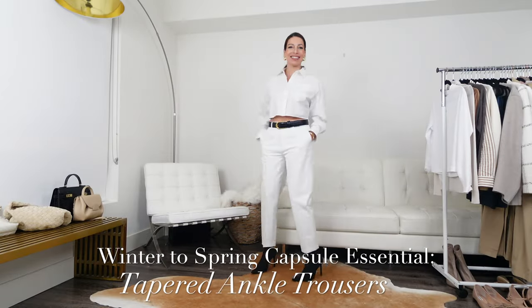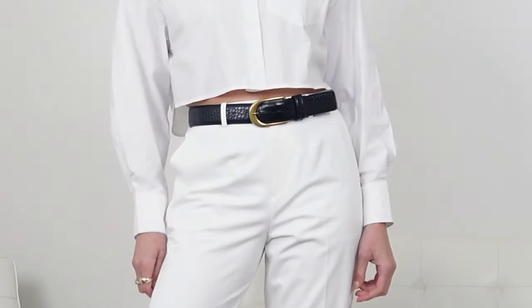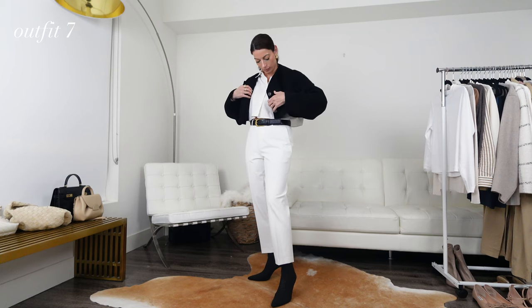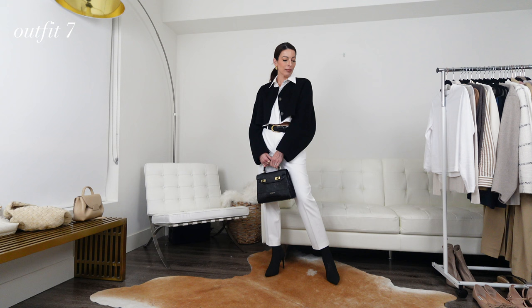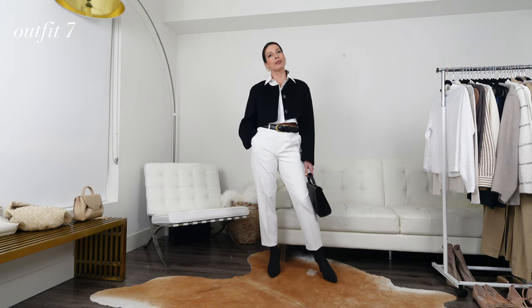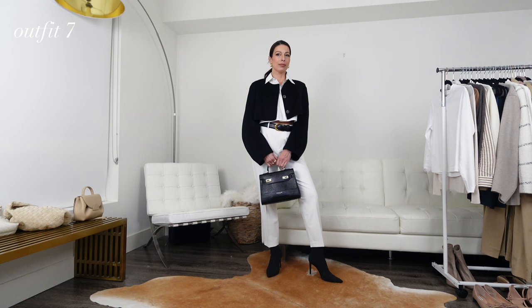As we enter early spring and the weather gets milder, I love to reach for my tapered ankle-length trousers. I've always found this silhouette to be flattering on all body types — it's sophisticated, ladylike, and goes with almost any type of footwear, so they can easily be worn casually or dressed up. If it's still a little chilly and you don't want to show ankle, opt to wear them with a fitted sock booty. For a preppy smart style, opt for a sock and loafer, and if the weather allows, wear them with a sky-high heel or a ballerina flat.